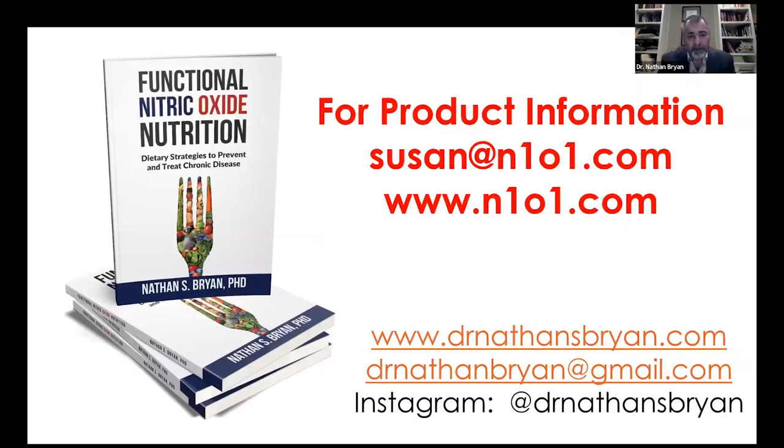With that, I'll stop and take time to answer questions. There's my book and my educational website for those who want more education on nitric oxide — I'm not trying to sell you anything. You can follow me on social media. For practitioners who want information on wholesale pricing, you can email Susan Schaefer at Susan at N101. For direct product information, there's our product website. I can't thank you enough for spending your Tuesday night with me — especially in this week of Thanksgiving. I'm extremely grateful for sharing your time with me tonight.